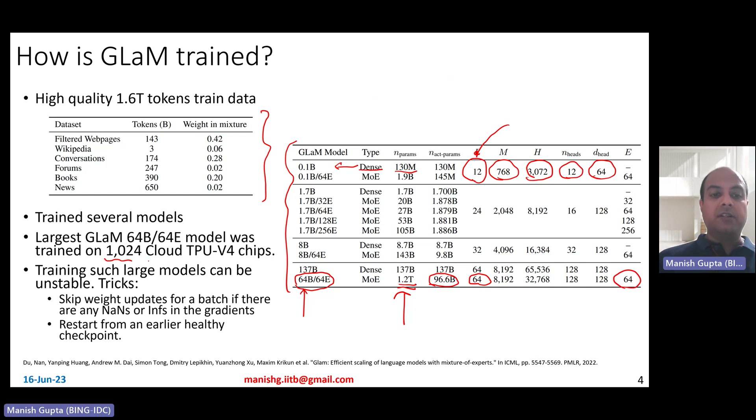The largest GLaM model was trained on over 1,000 Cloud TPU v4 chips. For such large models, 2D sharding is required. One challenge is training instability — the training can diverge easily with NaN losses. Two tricks are used: first, skip weight updates for a batch if there are any NaNs or infinities in the gradients; second, if the weights go to infinities after an update, restart from an earlier healthy checkpoint, where randomization hopefully avoids NaNs or infinities this time.